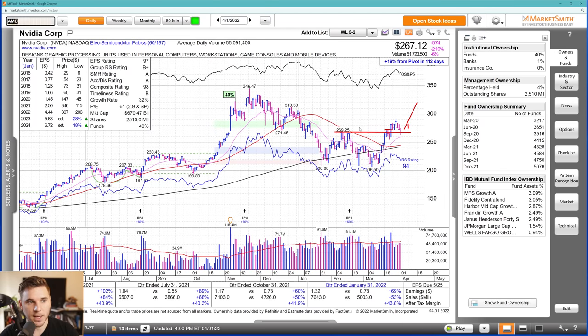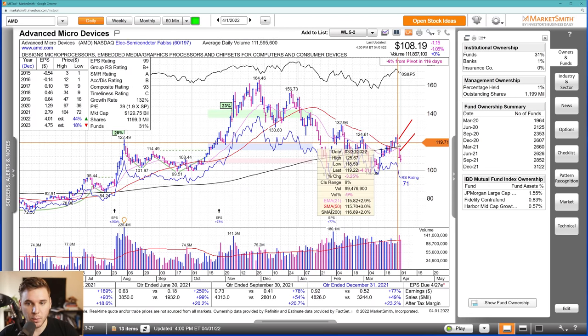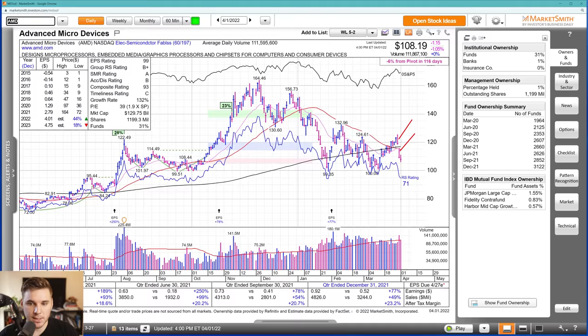AMD got hit a lot harder. We had a little bit of a downgrade — it gapped down and finished right at the lows, and then not much doing on Friday either. It really started with a downside reversal on Wednesday, taking out both sides of this range and closing right at the lows. It's almost like somebody knew that downgrade was happening. Very important to pay attention to price action. We also had a failure at this pivot right here.